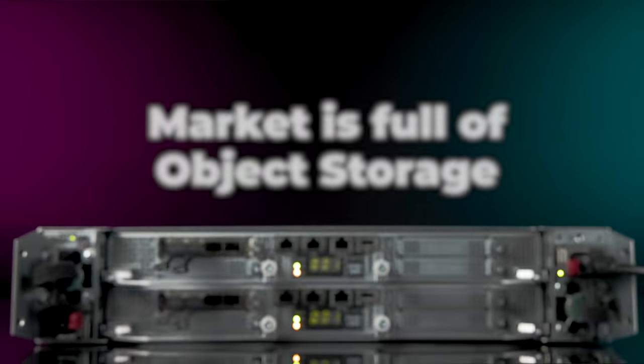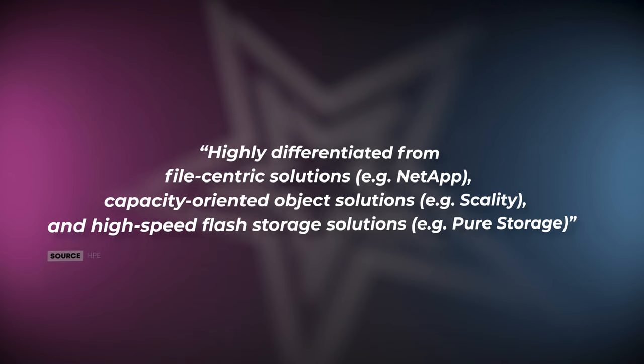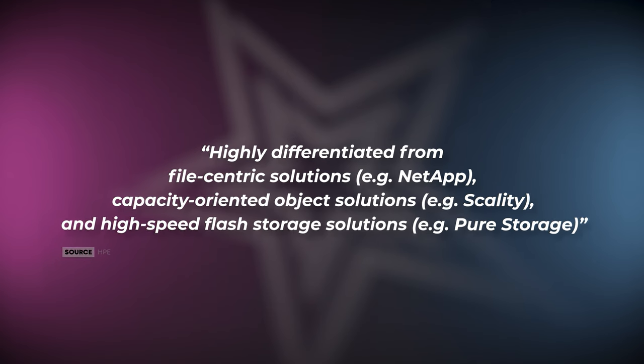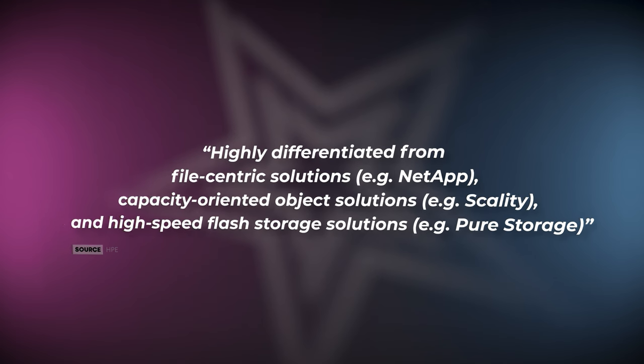By no means is HPE the only one offering modern high-speed object storage — in fact, HPE is actually quite late to the party. However, HPE claims the x10,000 is highly differentiated from file-centric solutions like NetApp, capacity-oriented object solutions like Scality, and high-speed flash storage solutions like Pure Storage. But how about Dell, VastData, and Cumulo? Both Dell PowerScale and Cumulo have built object persona on top of their file storage services, which may not be optimal for performance-conscious customers.